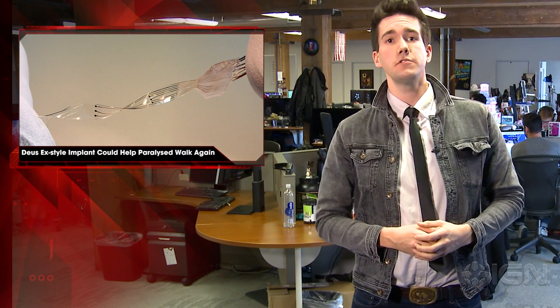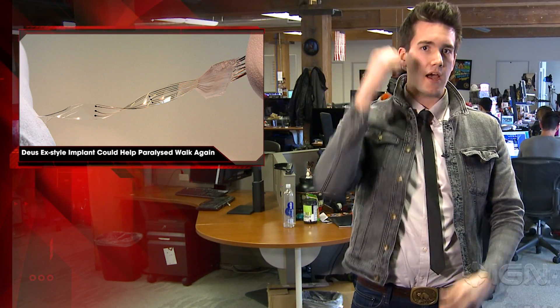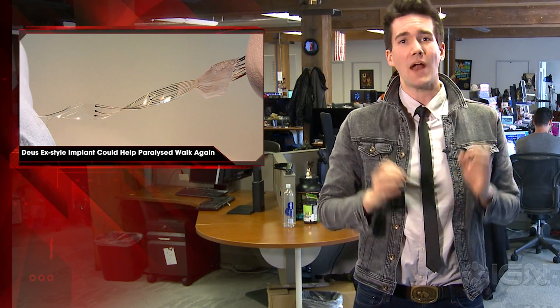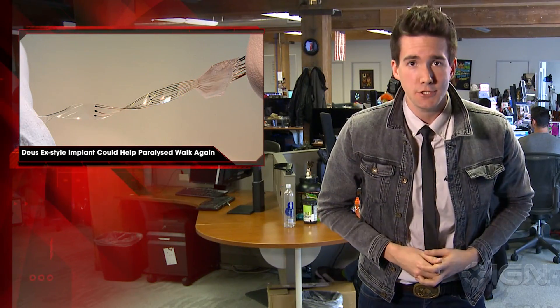So maybe we're still a few years out from Adam Jensen-grade prosthetics that have retractable elbow knives and can throw a refrigerator across the room, but on the other hand, this is probably something more people are actually asking for. For all your weird tech news, stay tuned to IGN.